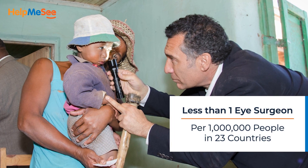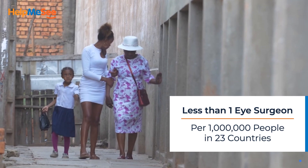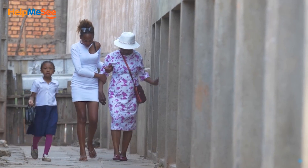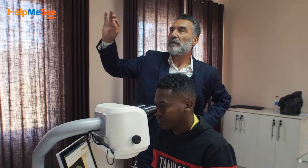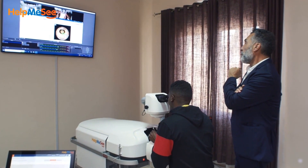But availability of skilled workforce for surgery remains a challenge in several countries. The time for change has arrived now. Leading the way, Help Me See is driving global change to help eradicate the cataract blindness crisis.